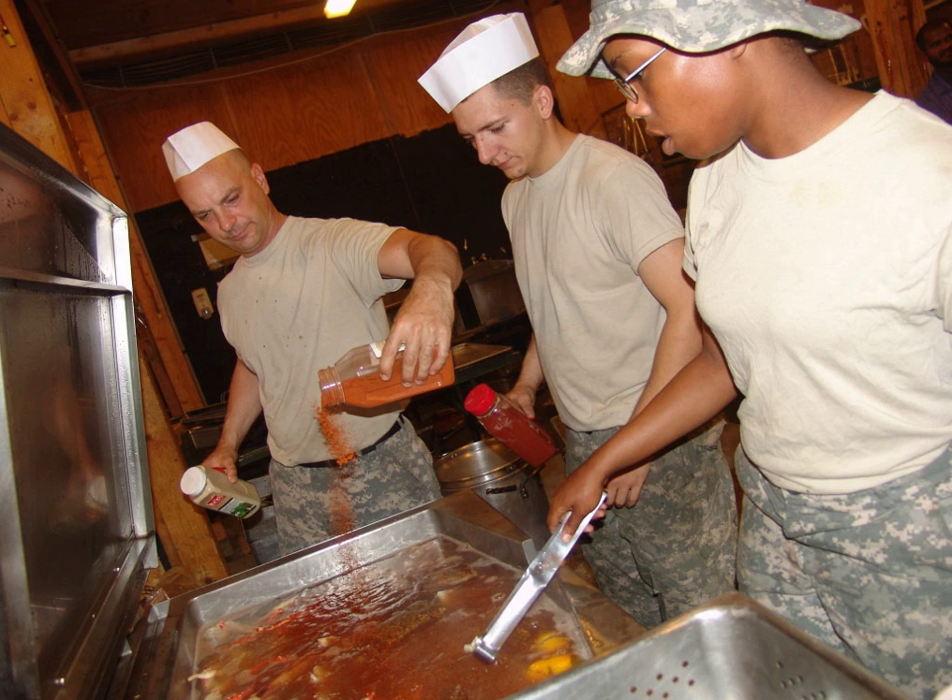The Lowcountry boil, Tidewater boil, and Frogmore stew are variations on the same theme in North and South Carolina. Here, recipes may go in either a Louisiana or Maryland direction. Some call for the zestier Zatarain's, others call for Old Bay, and a few advocate both.